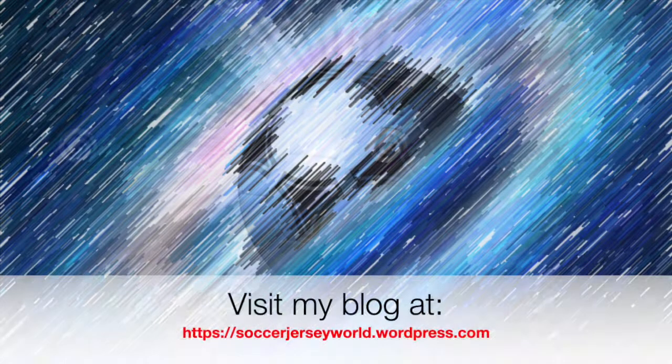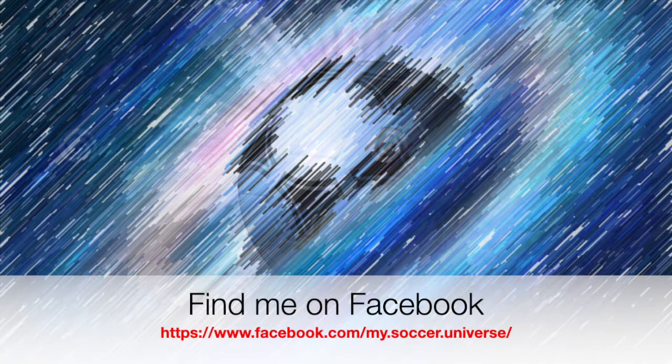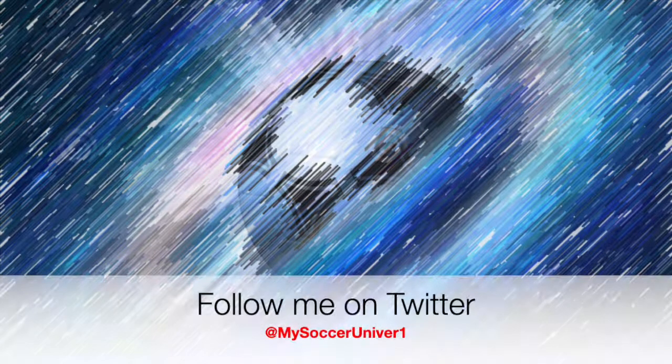I really hope you enjoyed this video, and if you did, here are some videos and playlists that might be of interest to you too. Please consider subscribing to my channel — it will give you all the updates on my channel, all things in my soccer universe. With that, I want to wish you a wonderful day.